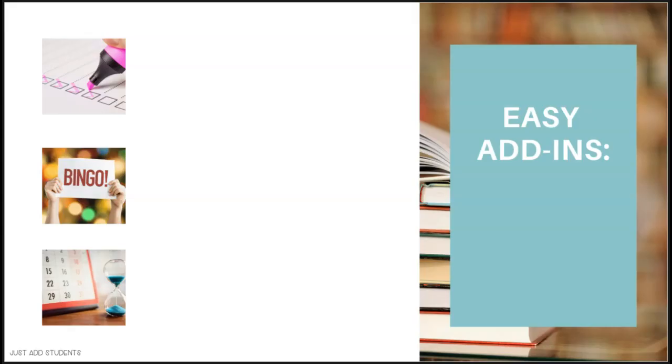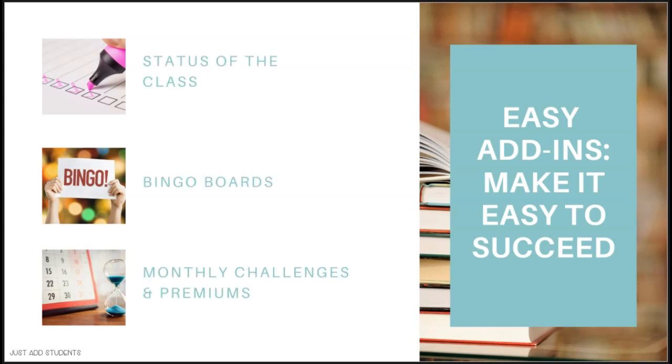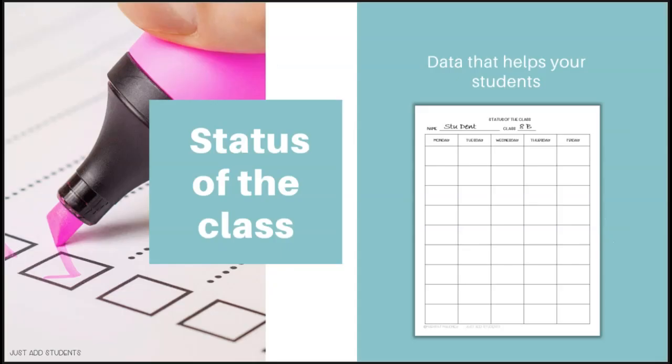The last three add-ins are themed 'make it easy to succeed,' and they include taking a status of the class, bingo boards, and monthly challenges. Status of the class is a fabulous way for you to get data that will help both you and your students understand what their reading habits are.